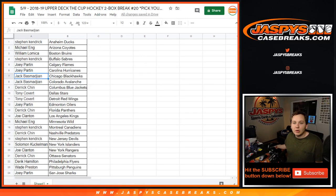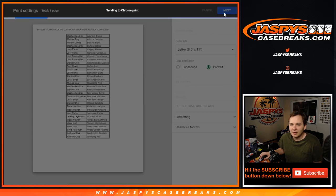Alright, what's going on everybody? This is 2018-19 Upper Deck of the Cup Hockey, two box break number 20, sold out on jazpyscasebreaks.com. Thanks everybody for getting in.